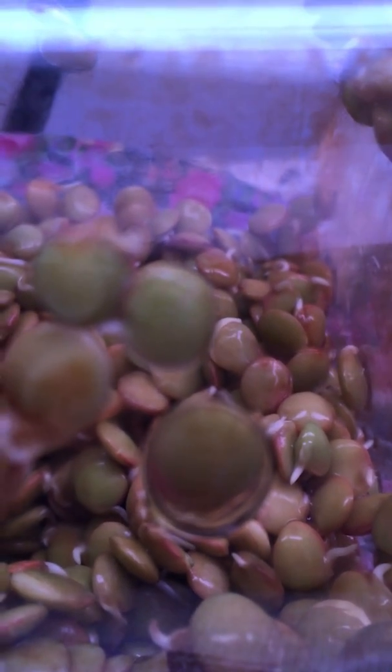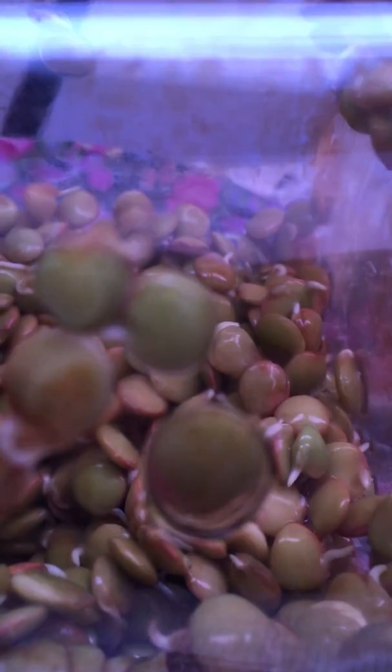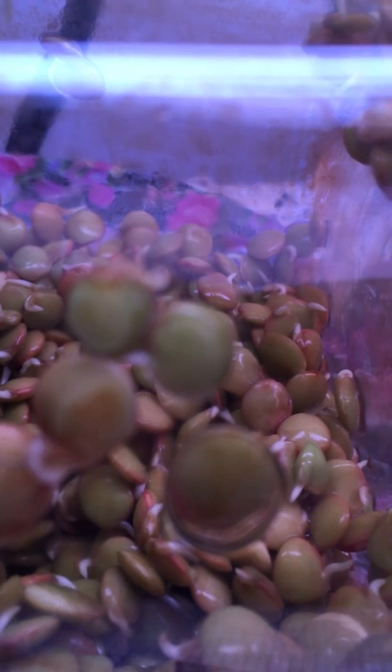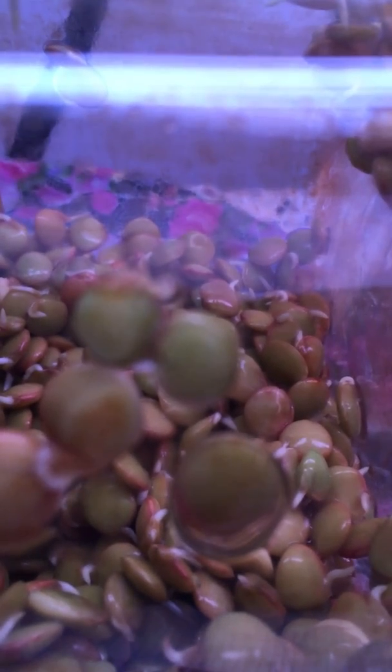This is day two of sprouting lentils. I do not keep them under the plant light or the windowsill at night. Each night I just cover them, because that's the natural cycle of plants — light in the daytime, darkness at night.